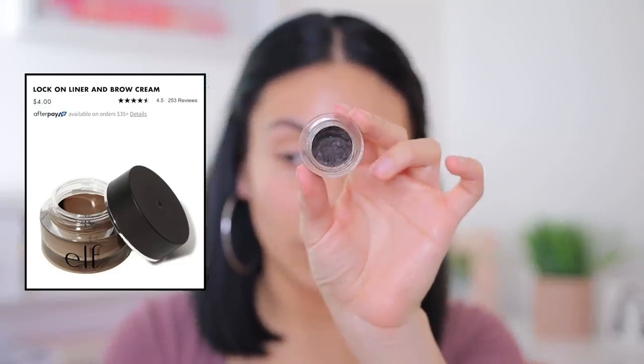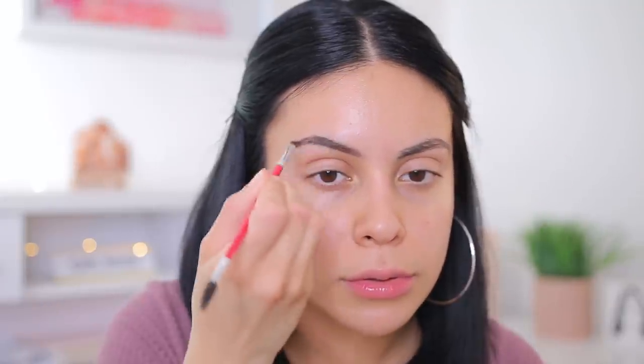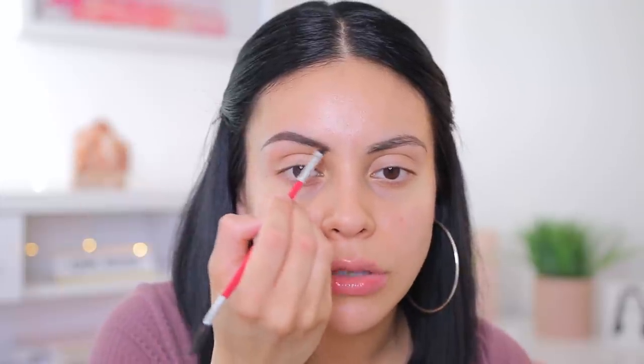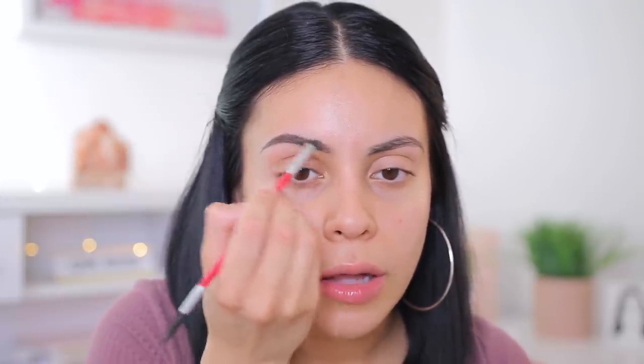For pomade, I'm going to use the e.l.f. brow cream in the shade Espresso. This is genuinely one of my favorite brow creams, and honestly there's not that many at the drugstore that are $5 and under — a lot of them are like $7 or $8. Let me know down below what your go-to brow products are from the drugstore. I feel like every brand nowadays has a pomade and a good pencil, so let me know your faves.